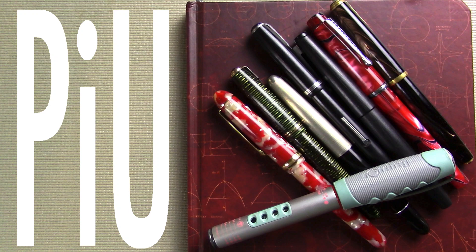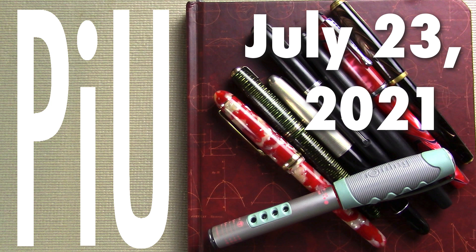Well hello! It's time for another exciting episode of Pens In Use. This is the show where I talk about the fountain pens and inks I've been using throughout the week. So let's dive into it. If videos like this interest you — where I talk about fountain pens both new and old and at all price points — I would invite you to subscribe.